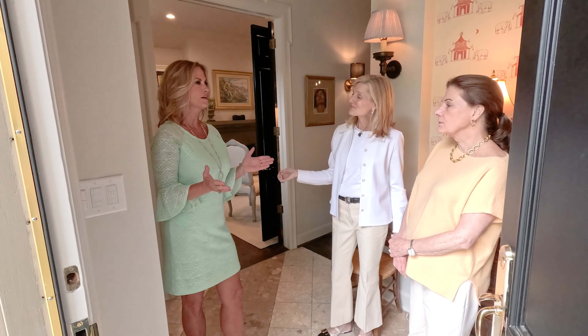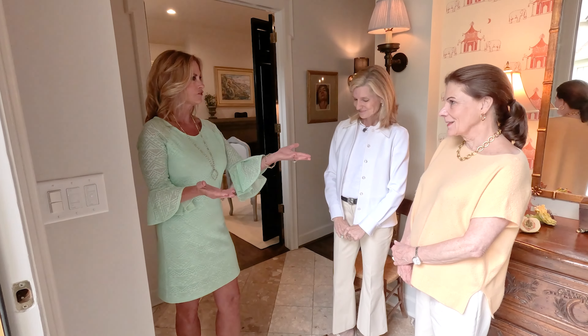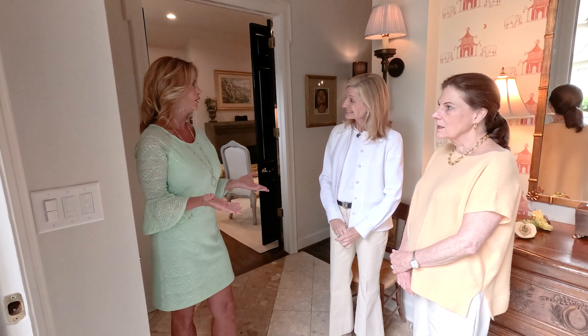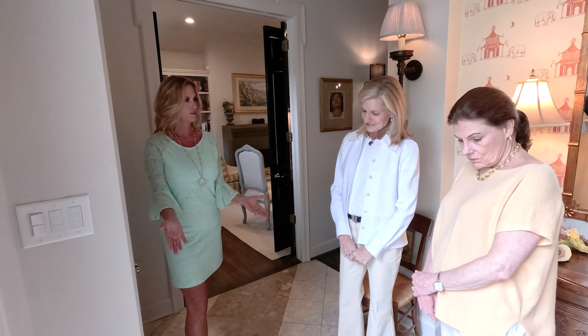We have a treat today because not only do we have the decorator of this beautiful condo but we also have the homeowner Barbara. We're here at Coba Park in Midtown Columbus, and it took a couple of years to redo this whole condo with the help of Ashley and Jamie Herndon and Jack Jenkins to help design. So as we walk into the entrance hall, tell me about this.